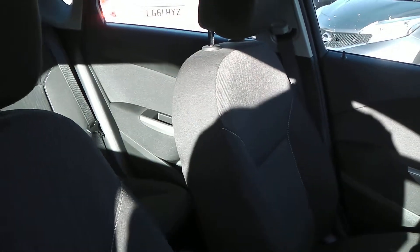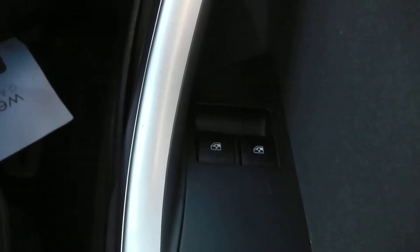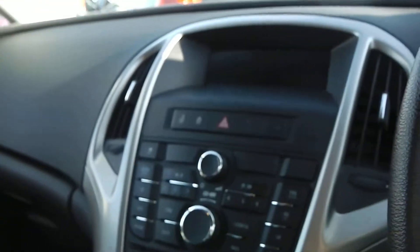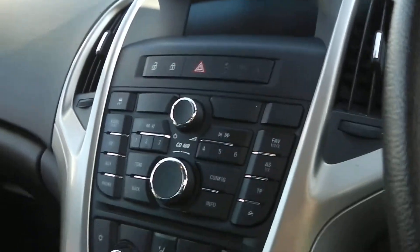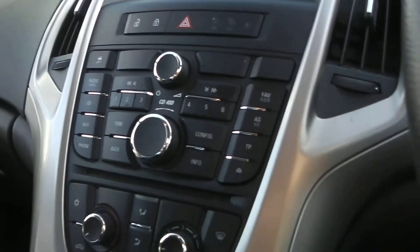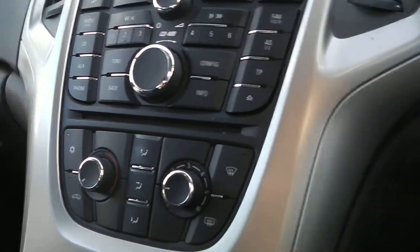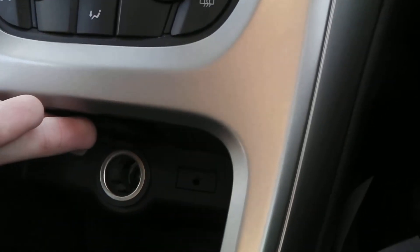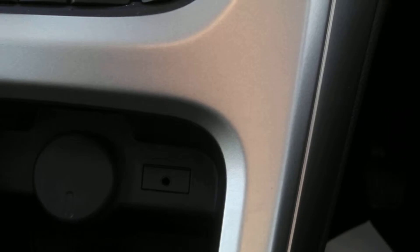Looking inside the front, this car comes fitted with a lovely black and grey cloth interior. It features front electric windows and electrically operated door mirrors. Built into the centre console you have your FM/AM radio, and just underneath that is the heat control panel with the built-in feature of air conditioning. Below that you have a 12-volt electric output and right next to that an AUX-in port.